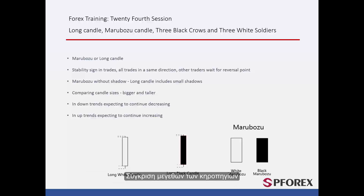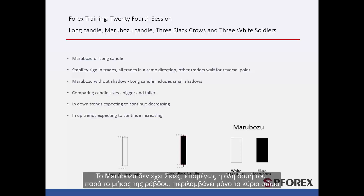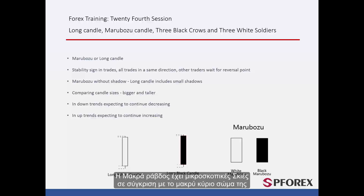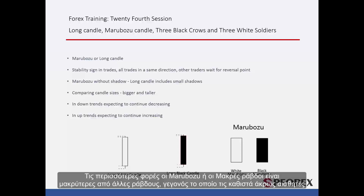Marabozoo does not have any shadows. Thus, the whole structure includes only the main body, despite candle length. Long Candles have tiny shadows in comparison to their long main body. Most of the time, Marabozoo or Long Candles are longer than other candles, which makes them highly noticeable.